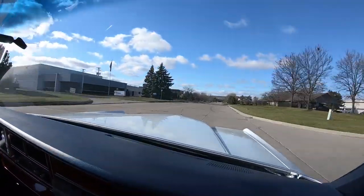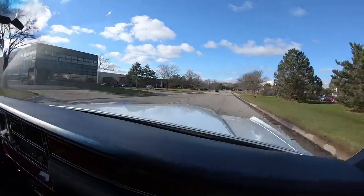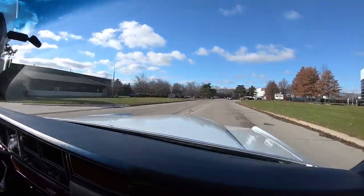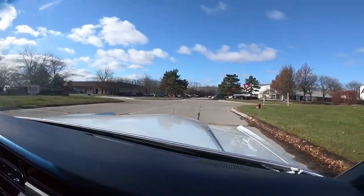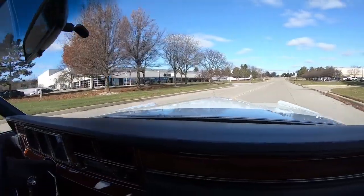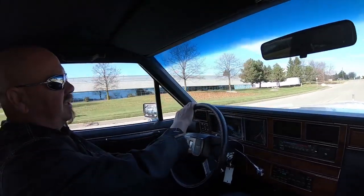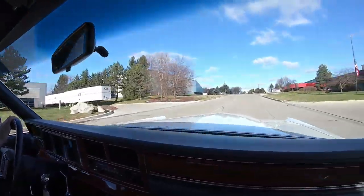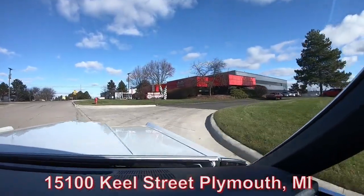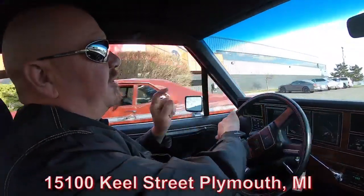Now we're right outside the Motor City and we're real close to the airport, so if you'd like to come visit us we'd love to have you. We do sell about 90% of our cars sight unseen, so please come see us if you can. If you see one of us at a car show, come up and talk to us. Now we're about to do something nobody else in the industry does — we're going to put this car on the lift so you can see the bottom side and see just how clean it is. Then we're going to pop the hood. Here's our building at 15100 Keel Street in Plymouth, Michigan.